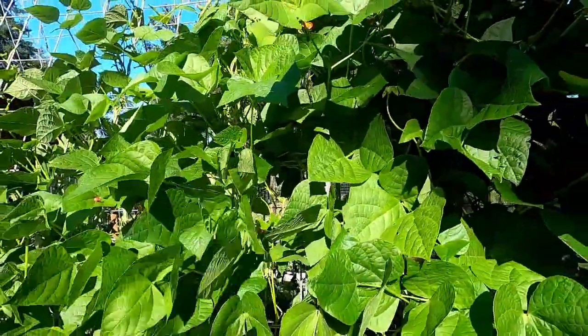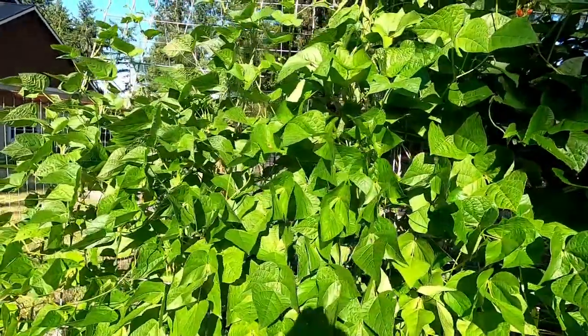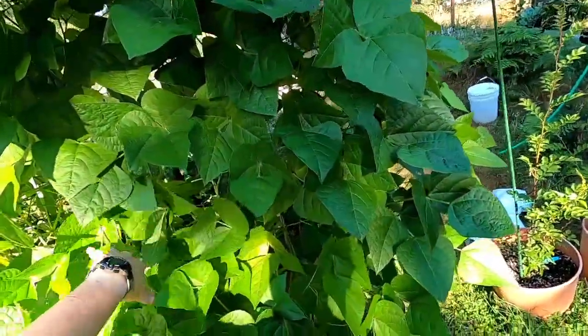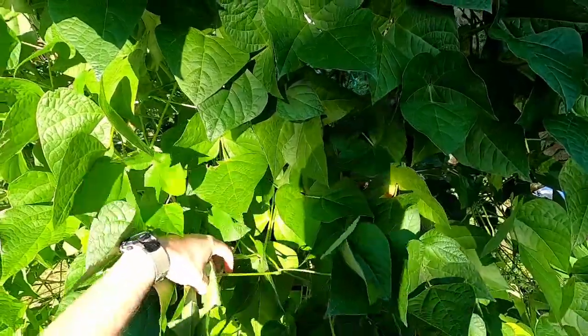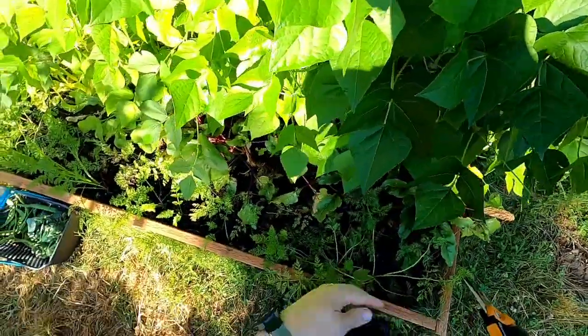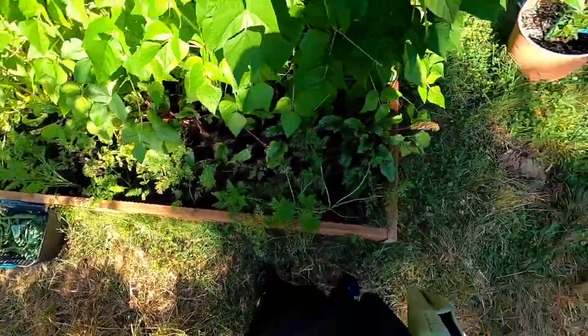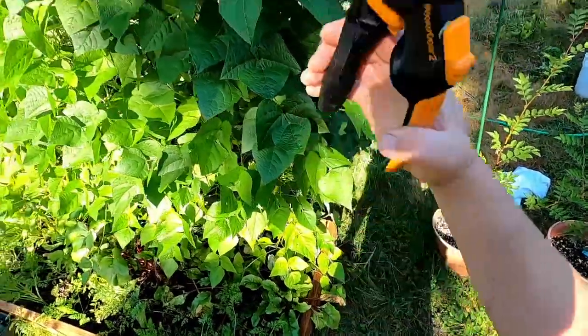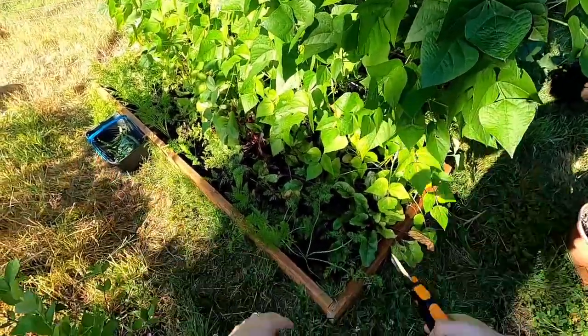Look at that — you frickers are finally flowering! I was wondering if these pole beans would ever flower, so thankfully they are. There's plenty of biomass at the very least. I'll probably cut a bunch of that off and just drop it as a mulch.